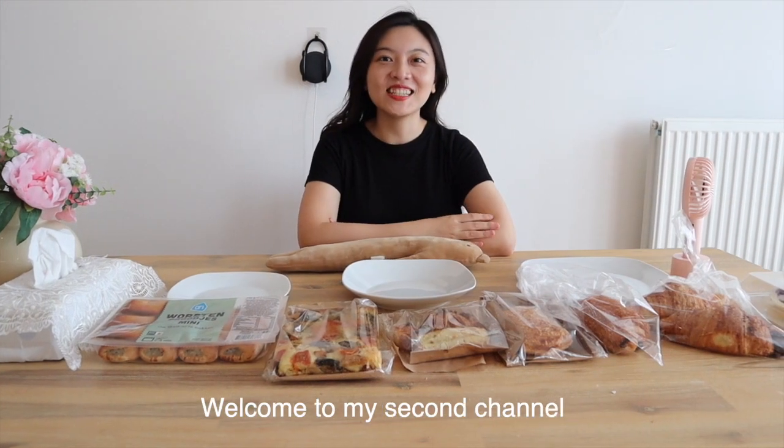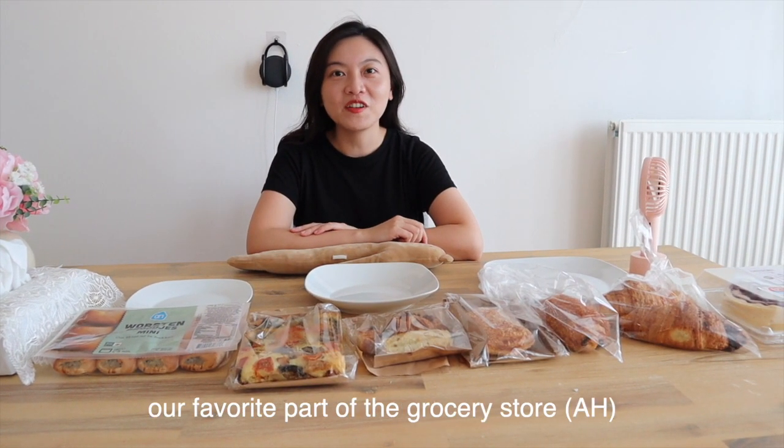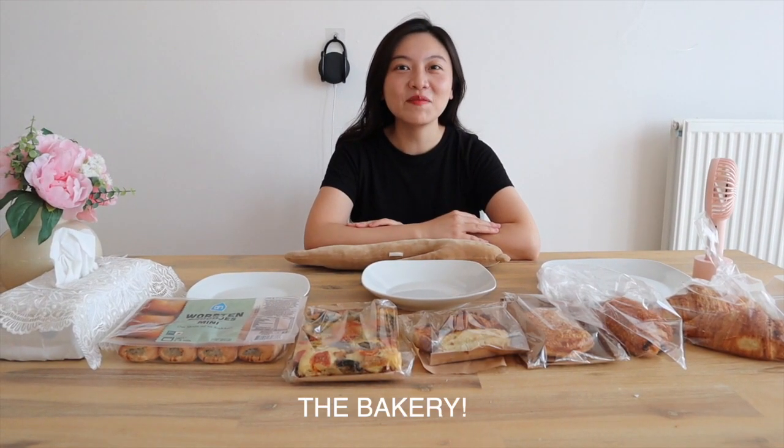Hello everyone, my name is Sophia. Welcome to my second channel. Today we're going to explore our favorite part of the grocery store, and that part is the bakery!